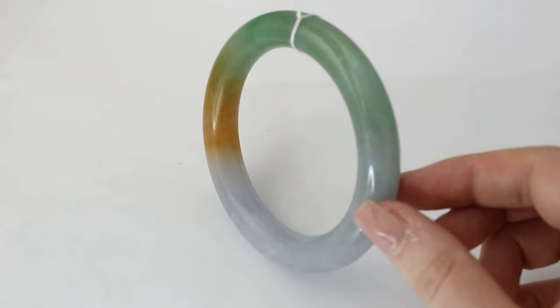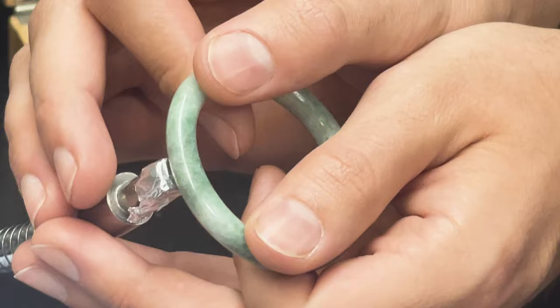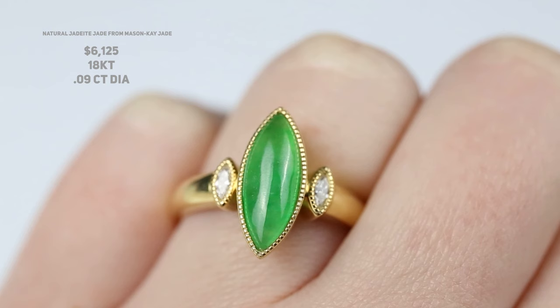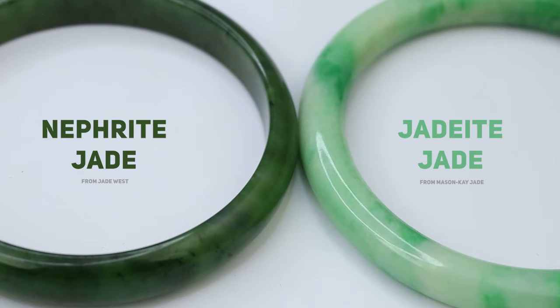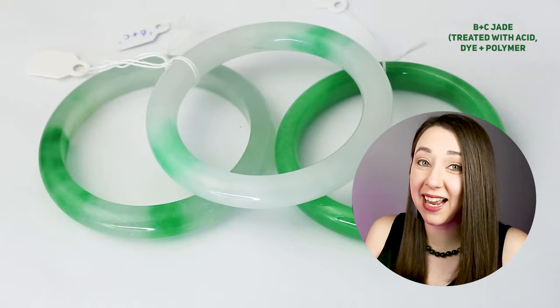Jeff's job is to test and value jade. He's been a leading expert on jade in the United States for decades, and I am so excited to collaborate with him on this video. Please take advantage of the timestamps in the video description or stick around for the whole video to learn about how jade value is determined via the qualities of jade, particularly the famous imperial jade, the range of prices jade can be, the different types of jade, and the prevalence of B-jade and why testing jade is necessary to be able to value it.